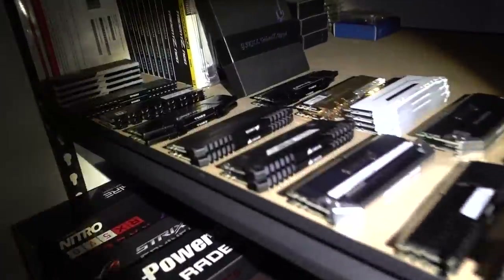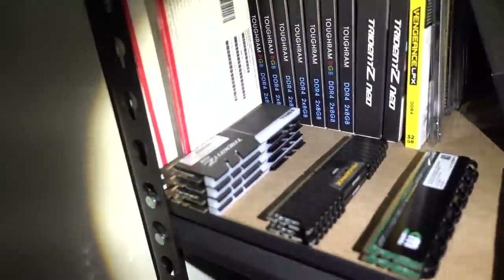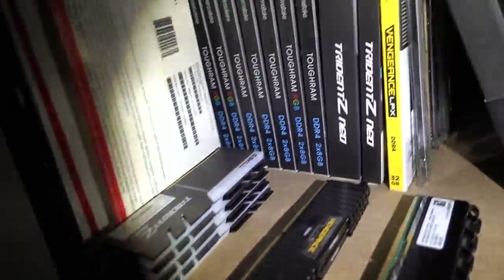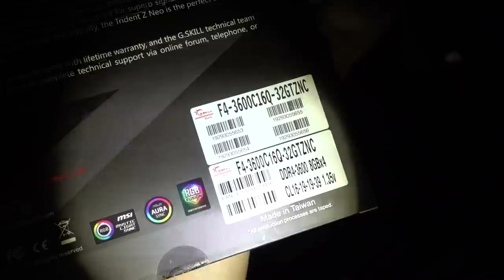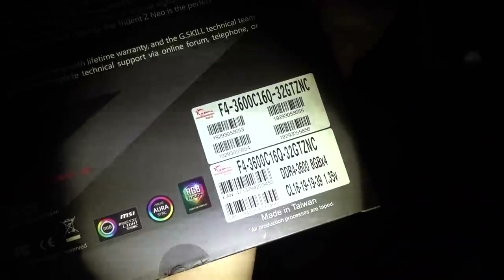In the meantime, let's continue hunting for parts. For memory, I wanted some G-Skill Trident Z Neo. I think one of these is the Neo — here we go. Let me see — looks like there's RAM in there: a 32 gig kit of DDR4 3600 speed. Done!